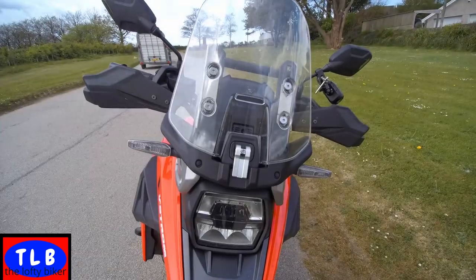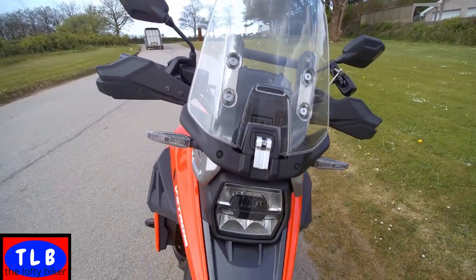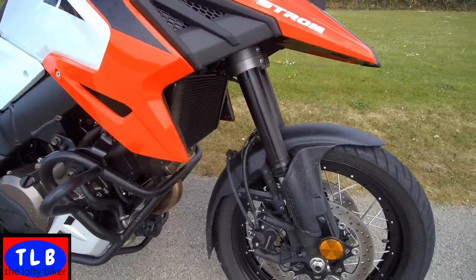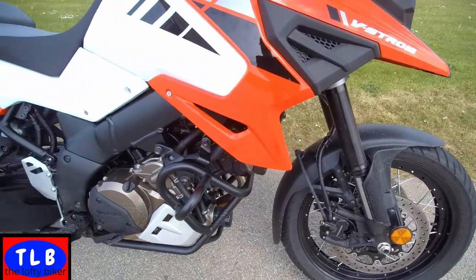Let's do a little walk-around on the Suzuki V-Strom XT 1050, just picked this up from Damerols. This is the screen adjuster - a simple flip over and push it up and down, but you cannot do it while on the go. Radial brakes, very nice. 19-inch tubeless running Bridgestones. Crash bars already fitted. Big exhaust bazooka - that is huge. We've got panniers hangers here. It is a 17-inch rear.